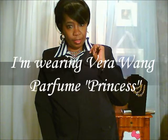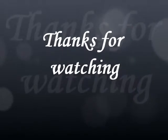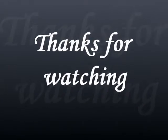Alright guys, you all have a wonderful, wonderful day. And I will see you in my next video. Let's go to work. See you in the next video.